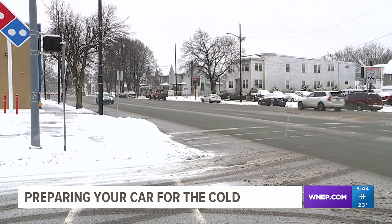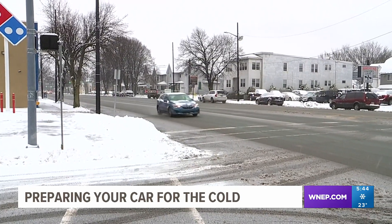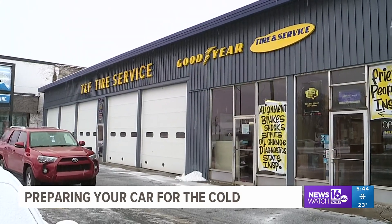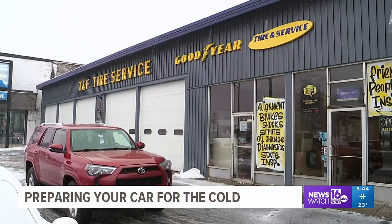A day like today might highlight some issues your vehicle is having. Newswatch 16's Chelsea Strube explains why some auto shops are preparing for a storm after the storm and how you can be better prepared in cold weather. Much like the conditions of the roads during a sloppy snowfall, the owner of TNF Tire Supply in Kingston says his schedule is a mess.